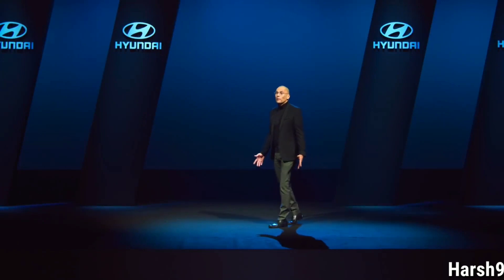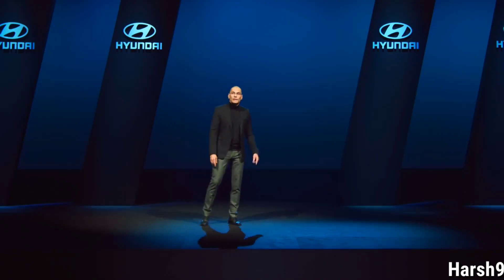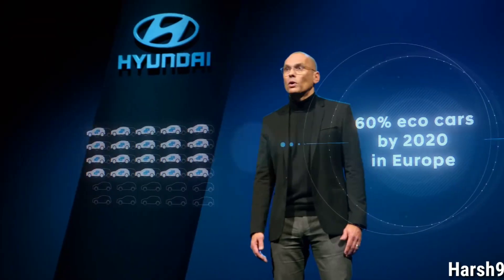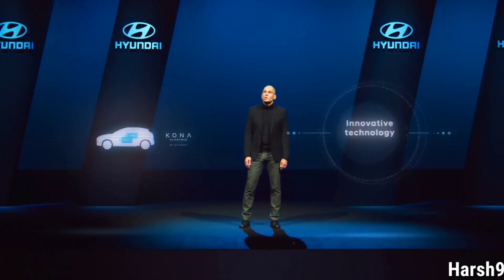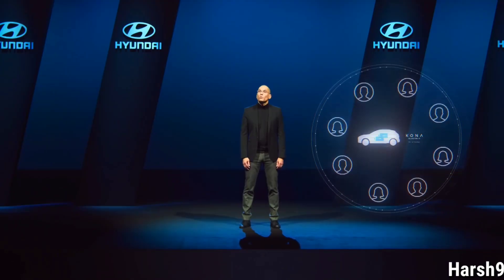Ladies and gentlemen, we are happy to present this special premiere of our new Kona Electric. It's one of the most powerful electric vehicles with an outstanding driving range and efficiency. By 2020, 60% of our lineup will be available as eco-cars. Our Kona Electric is the latest model in the portfolio, which makes innovative technology accessible to even more customers. Hyundai Motor is truly committed to future mobility — and the future is now.